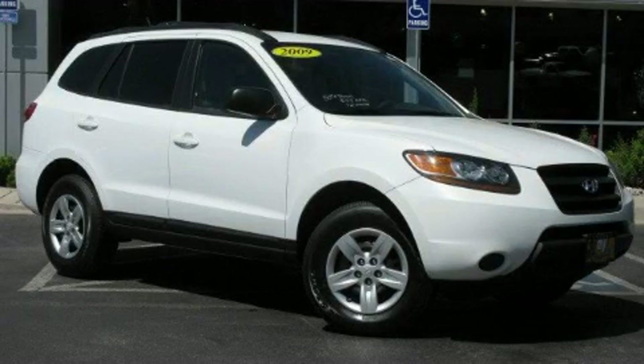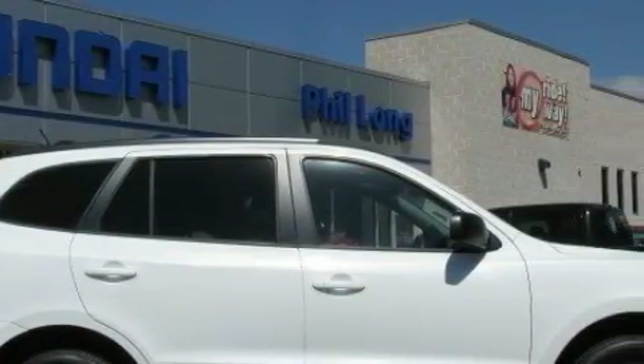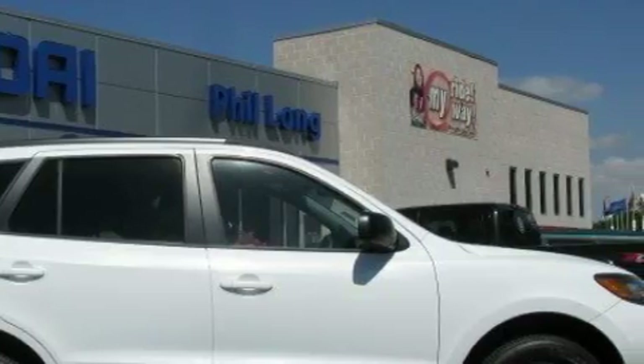This is a 2009 Hyundai Santa Fe, functional utility for a modern lifestyle. It has a 2.7-liter six-cylinder engine, a manual transmission, and all-wheel drive.